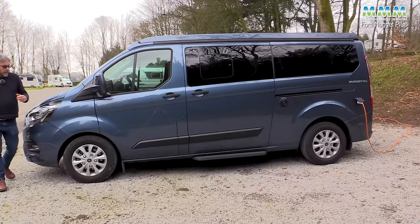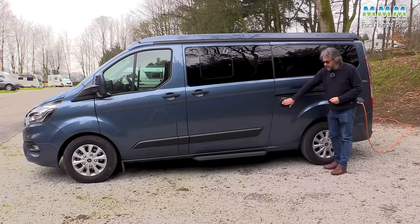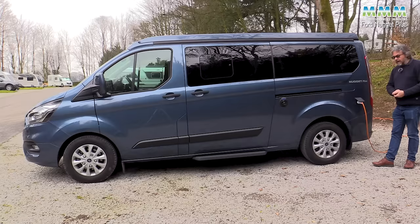It looks much the same down the near side too, with the same flush glazing. This automotive look — no fancy graphics or stripes — means it just looks like a Tourneo people carrier apart from the Nugget Plus logos. The only thing that gives it away as a campervan is the fresh water filler. Water tanks, both fresh and waste, are inboard and they're 42 litres each, so you won't have to worry about those freezing in winter.